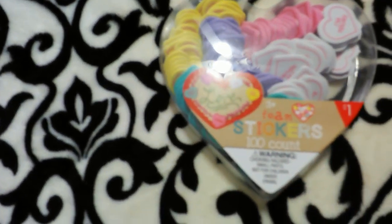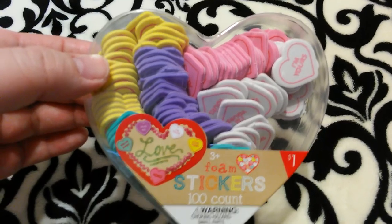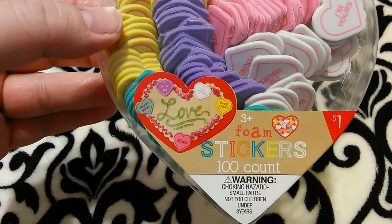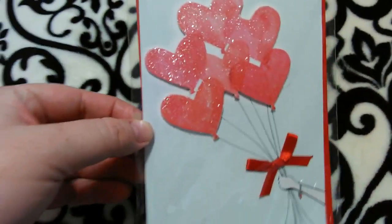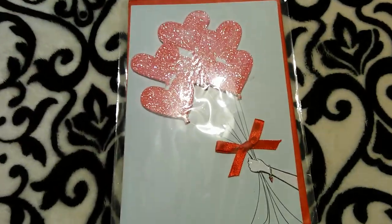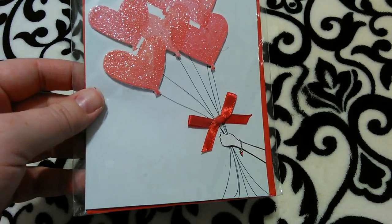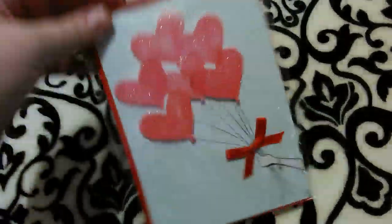I got another pack of foam stickers designed to look like the classic Sweethearts candy — the little heart candies with sayings. Some say 'You're Sweet,' 'Hug Me,' 'I'm Yours,' 'Sweetheart,' and 'XOXO.' You get 100 foam stickers for a dollar — I thought these were adorable for Valentine's Day cards. I also got this handmade card that reminds me of the movie where the house gets carried away by balloons. It's got glittered heart balloons, a woman's hand holding them with a red ribbon bow, a little heart charm bracelet, and a red envelope — really cute for a dollar.